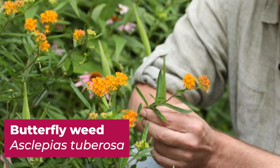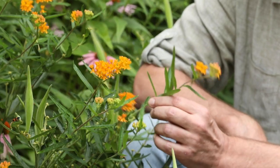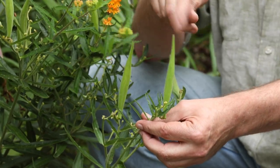Common milkweed can be weedy and reach five feet or taller. But butterfly weed — Asclepias tuberosa — is famous for its clusters of orange flowers and is a staple in butterfly gardens. This showy native perennial is cold hardy and tolerates poor soils. Long-lasting clusters of orange blossoms bloom from June through August. It's an important nectar source for monarchs and a food source for monarch caterpillars. It develops finger-like seed pods with the same parachute system to disperse seeds by wind.